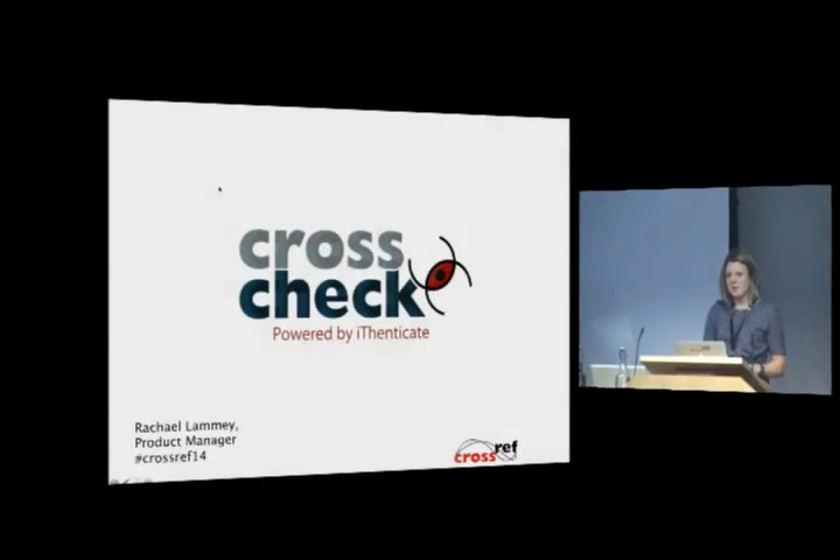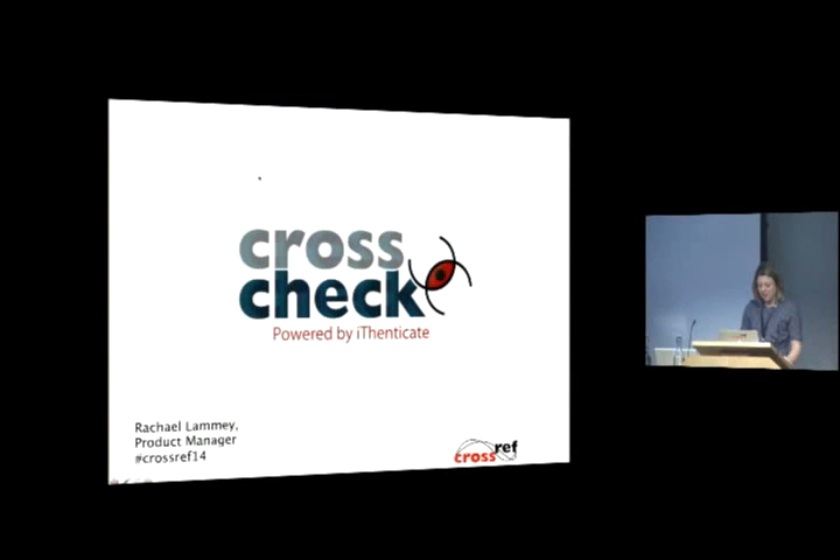I'm going to talk about CrossCheck first and then move on and talk about CrossRef text and data mining. My name's Rachel Lamy and I'm a product manager at CrossRef, based in our Oxford office.